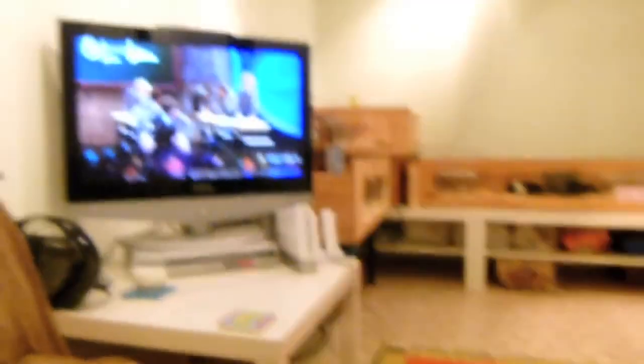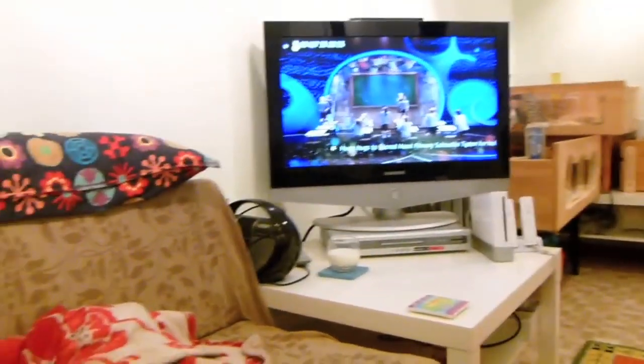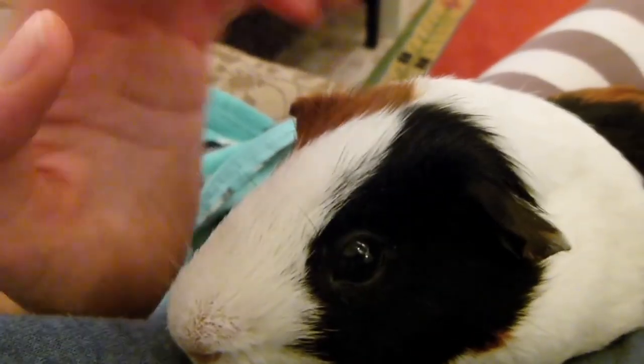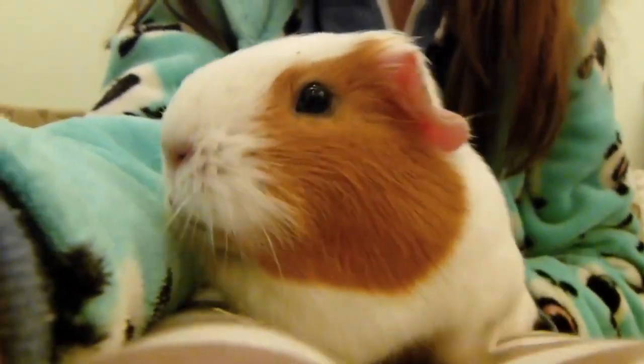And if you're wondering if the TV actually bothers them — it actually doesn't. I think they quite like the kind of company. I know that sounds weird. We even had like a television in there and a Wii. I don't think I knew what a vlog even meant at the time.